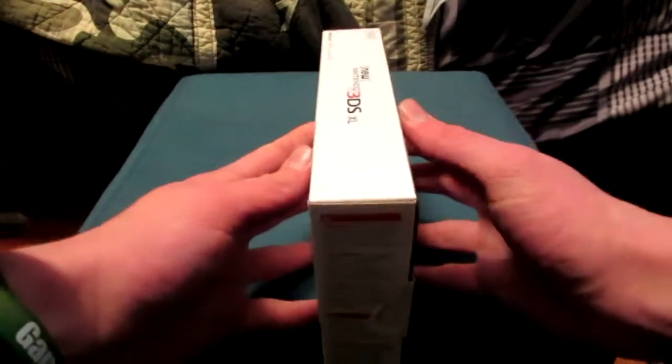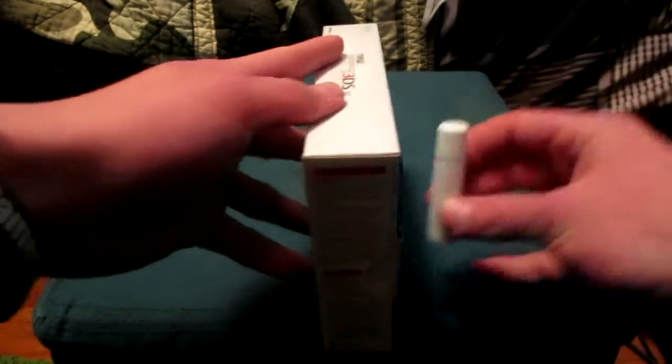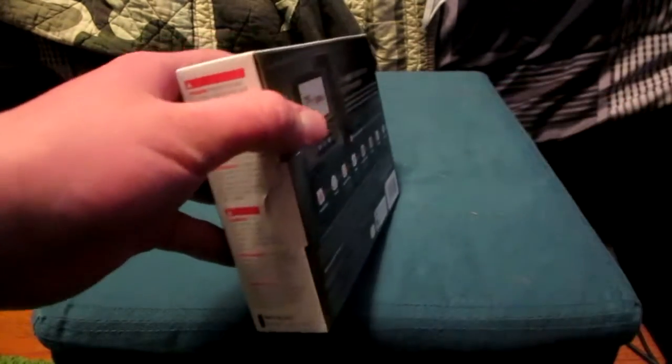The first thing I want to note is that it's a very thin box. Just to put it into perspective — here's a stick of chapstick, and here's the box — so it's about three chapsticks in width, which is pretty impressive.